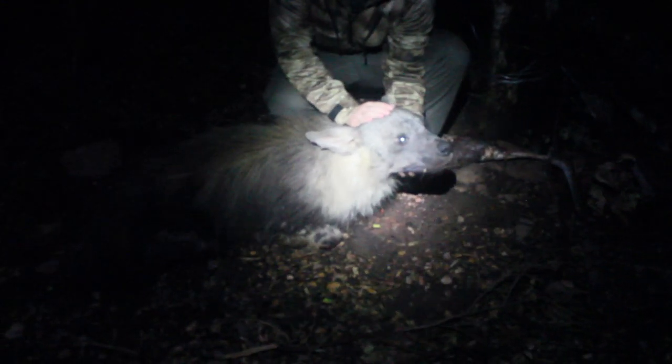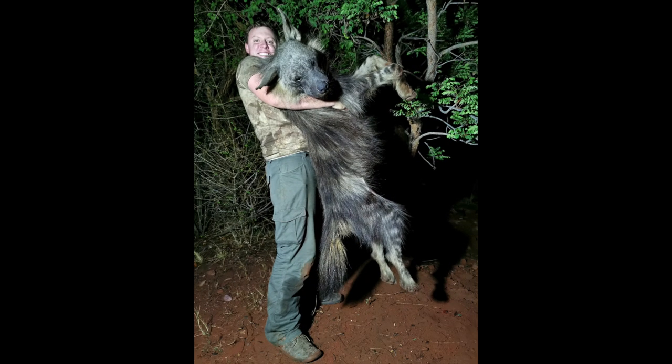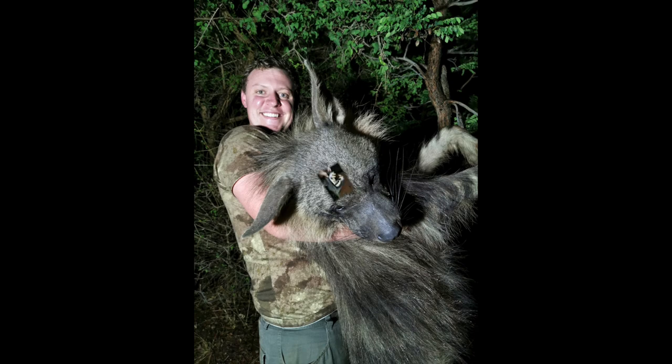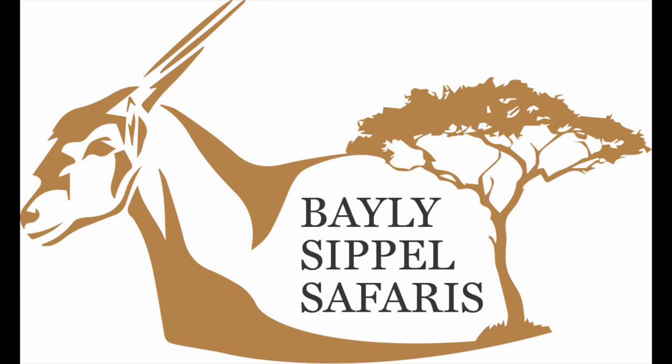Here it is — this is a dream come true, a total dream come true. I couldn't have envisioned a better hyena than this. This thing is an absolute monster. His head is just gigantic. He's old, he's got tattered ears. I'm absolutely in love with this hyena. Look at those teeth — that's just amazing. I'm tickled pink. Thank you so much, Rudy, for being here with me, man. It was awesome.